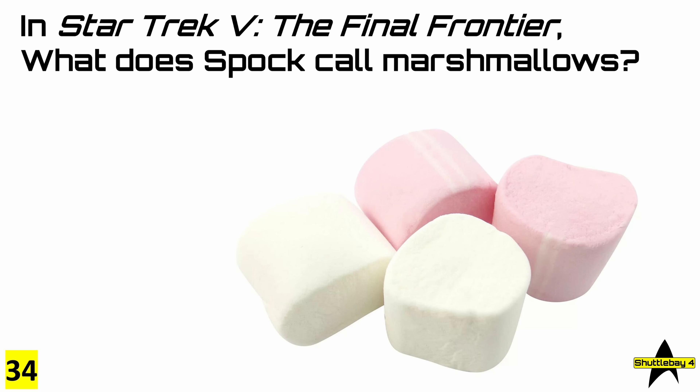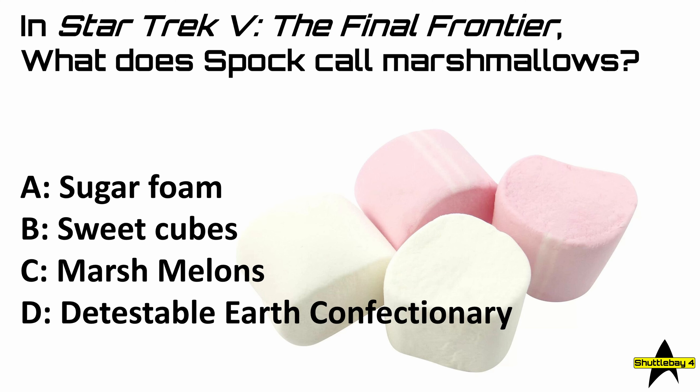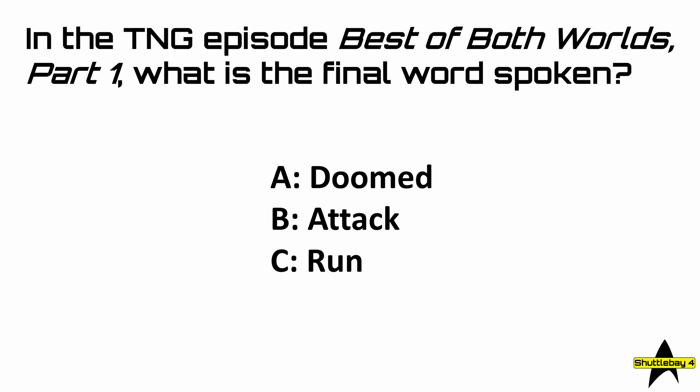Question 34: in Star Trek V, The Final Frontier, what does Spock call marshmallows? Is it A, sugar foam; B, sweet cubes; C, marshmallows; or D, detestable earth confectionery? Question 35: in the Next Generation episode 'Best of Both Worlds Part 1,' what is the final word spoken? Is it A, doomed; B, attack; C, run; or D, fire?